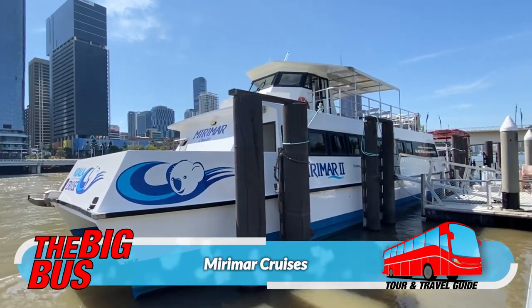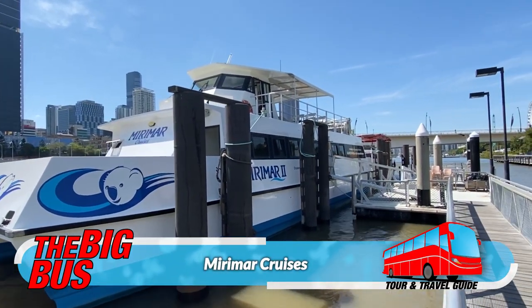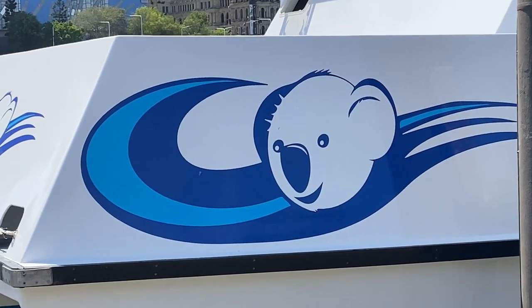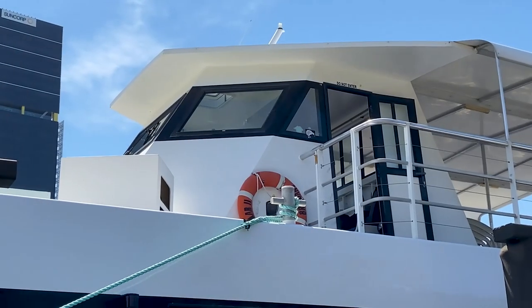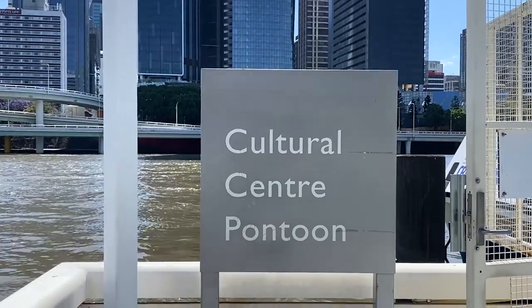The Sanctuary is located about 15 kilometres west of the CBD, and one of the easiest ways to get there is onboard the famous koala cruise along the Brisbane River with Miramar Cruises.